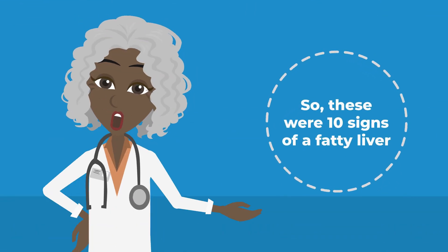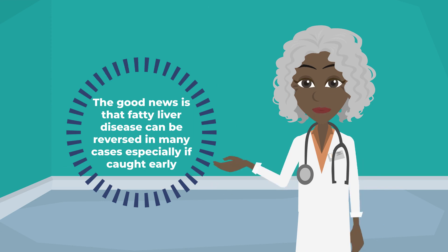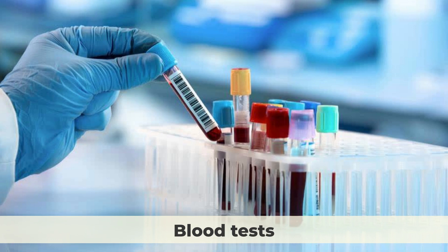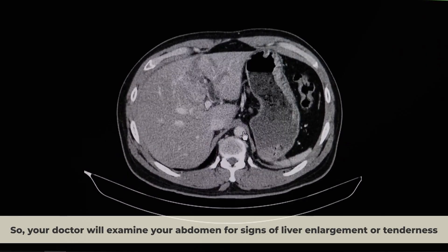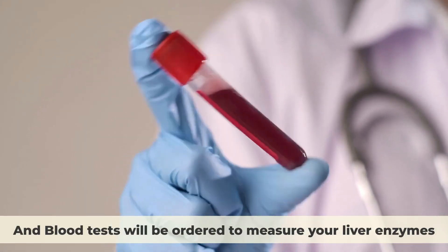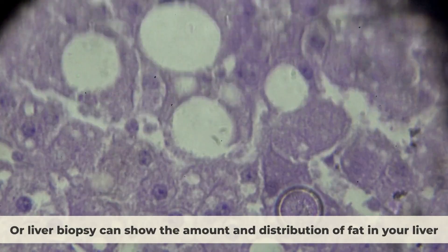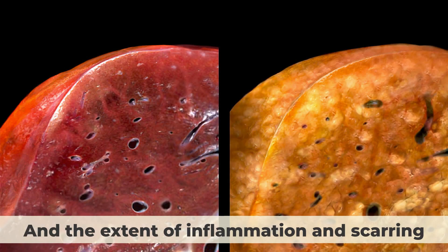These were 10 signs of a fatty liver. The good news is that fatty liver disease can be reversed in many cases, especially if caught early. When you go to a doctor, the diagnosis will typically be based on a physical examination, blood tests, and imaging tests. Your doctor will examine your abdomen for signs of liver enlargement or tenderness, and blood tests will be ordered to measure your liver enzymes and other markers of liver function and damage. Imaging tests, such as ultrasound, CT scan, or liver biopsy, can show the amount and distribution of fat in your liver and the extent of inflammation and scarring.